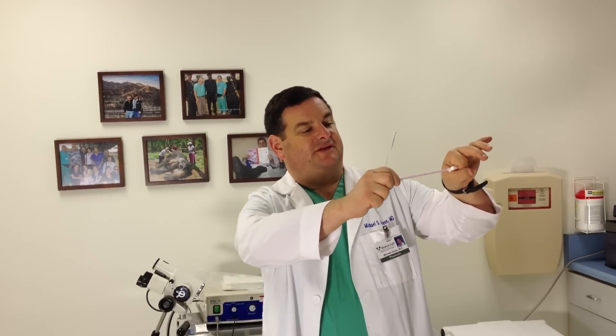Once the speculum is placed, a brush can be inserted — they come in different shapes and sizes. This is one type of brush, this is called a spatula, and this is called a broom. If this is a cervix, the brush is placed against it. You can see these are soft. The brush is then placed in solution and sent to the lab, where they make slides and look at the cells collected from the cervix to see if there are any abnormal cells.